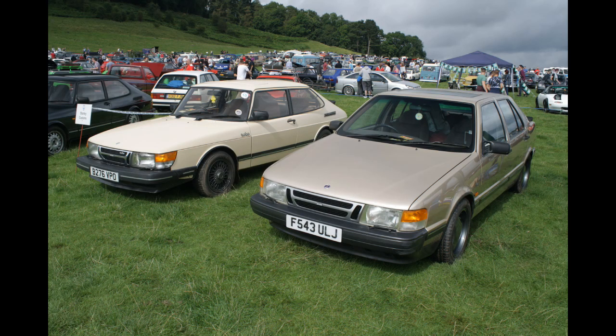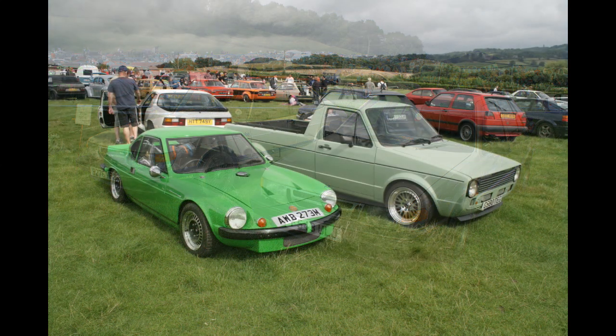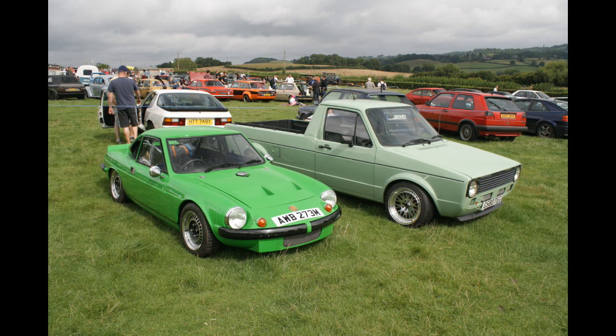Here's some Saabs. I've owned a 900 and a 9000, and my personal recommendation would be the 9000 — that's the one on the right. Another pairing: Ginetta G15, Imp-based kit car type device, and a Volkswagen Caddy with no front bumper. Because that looks good.